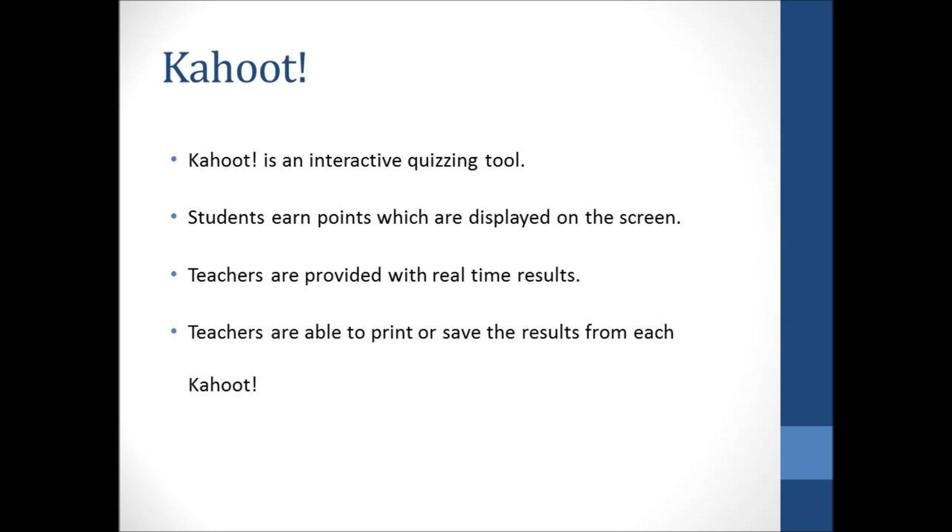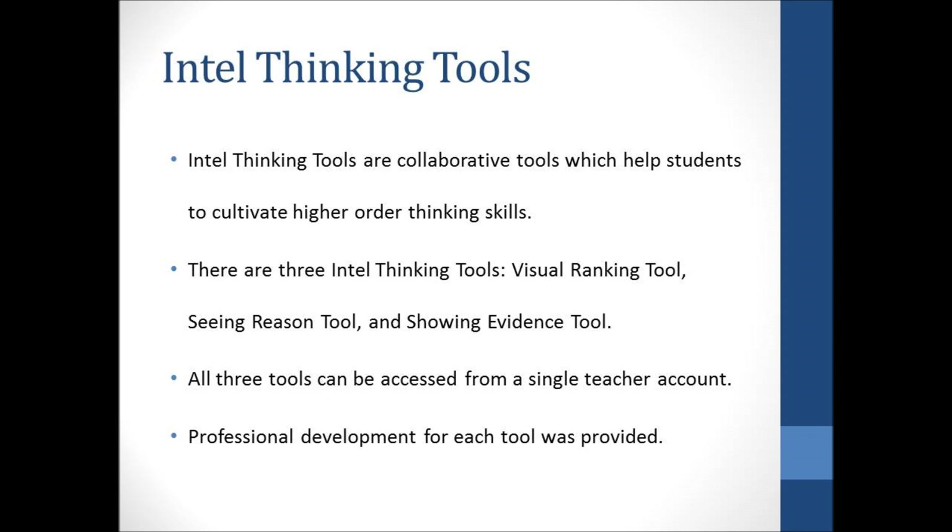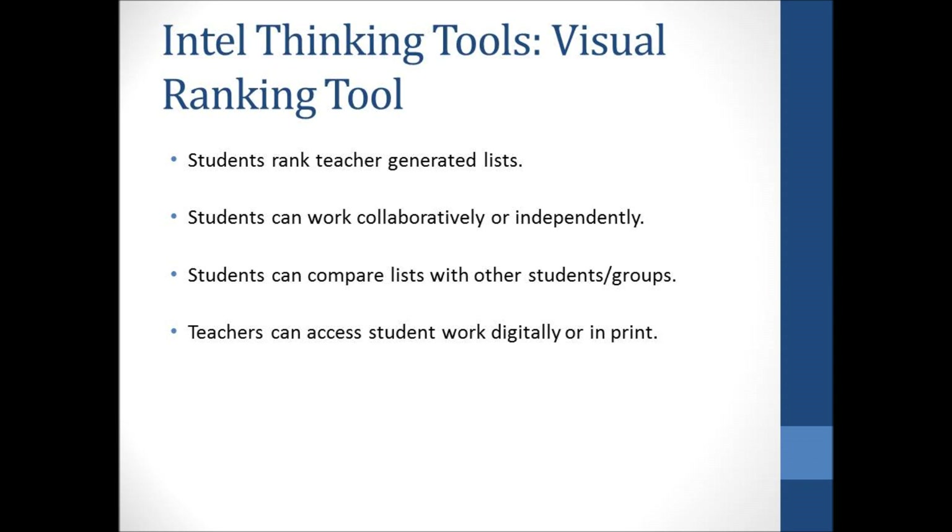Intel Thinking Tools are collaborative tools which help students to cultivate higher order thinking skills. There are three Intel Thinking Tools: visual ranking tool, seeing reason tool, and showing evidence tool. All three tools can be accessed from a single teacher account. Teachers create lists of words or pictures, up to 14 items, for the visual ranking tool. Students then rank these items based on whatever criteria the teacher provides. Students can work collaboratively or independently. To develop students' analytical skills, teachers can require students to provide explanations for their ranking order. Students can visually compare their list order to other groups, and teachers can assess students' work digitally or in print.